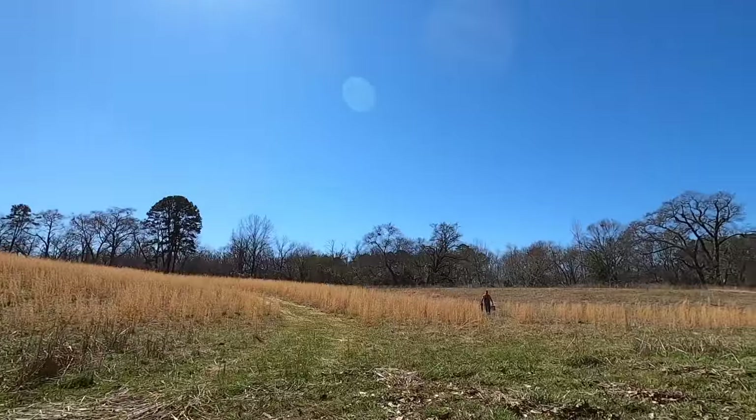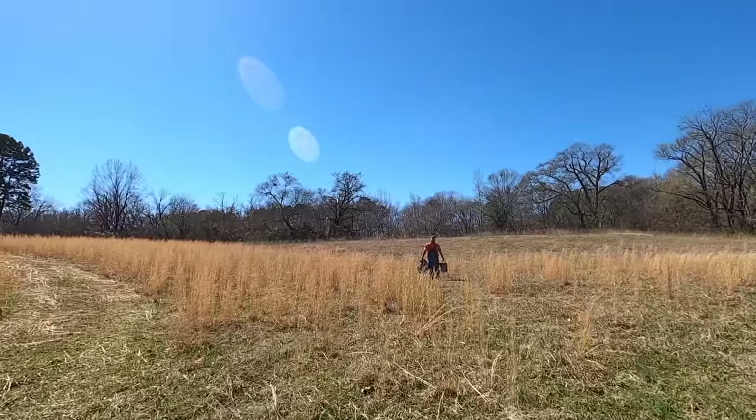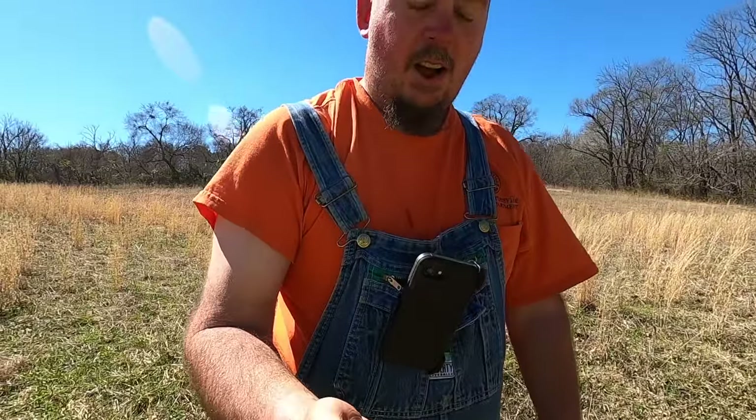Oh my god, I just rolled out a freaking smoker. Let's go see Jason. You know how we said there's an artisan in this village? Found some of his work. Look at it, dude.